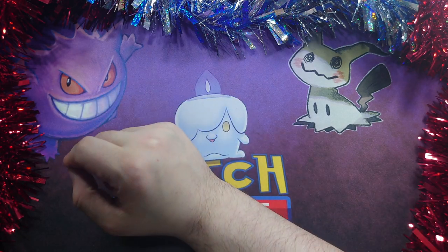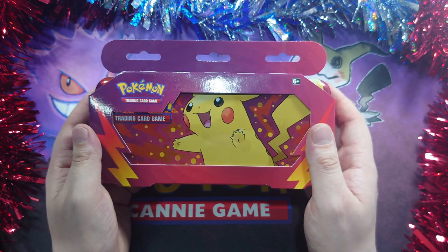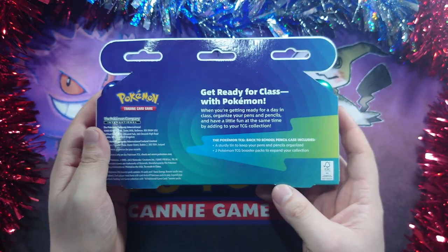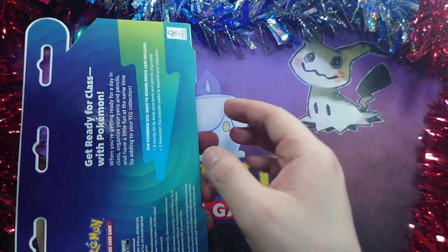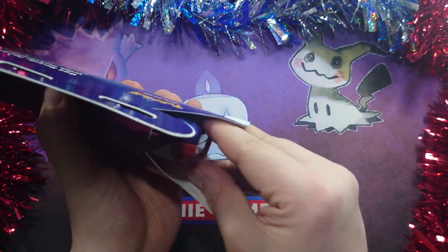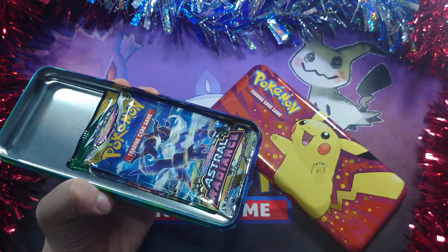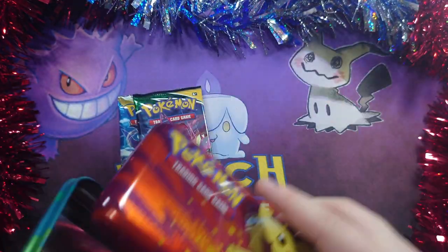Welcome back, we're on to day 2 of the 12 Days of Christmas. For today's Christmas episode we have a Pokemon pencil case tin which actually has packets inside. When I first saw these I thought they were simply a very expensive Pokemon tin or pencil case, but no, they actually have packs inside. So we have an Astral Radiance and an Evolving Skies.